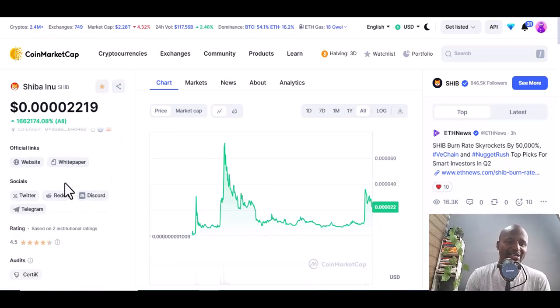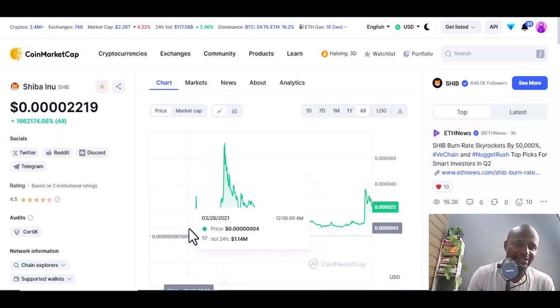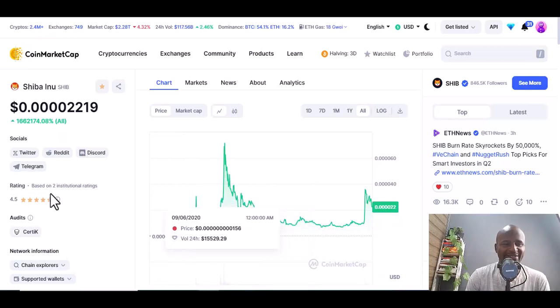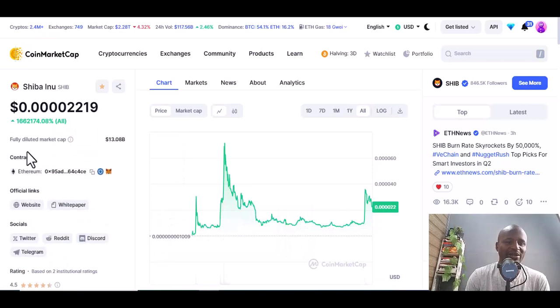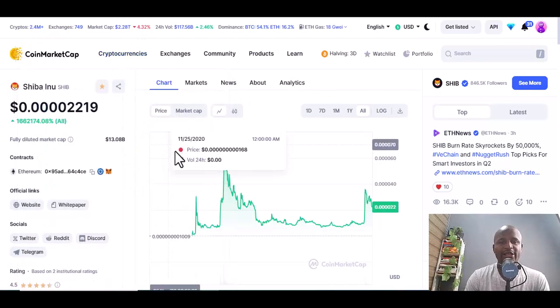Shiba's all-time gain is 1,666,202,174 percent. See that increment — imagine investing in Shiba back in 2021 and your money increasing to that level. That's the kind of imaginable gains that encourages me to invest in this type of coin.